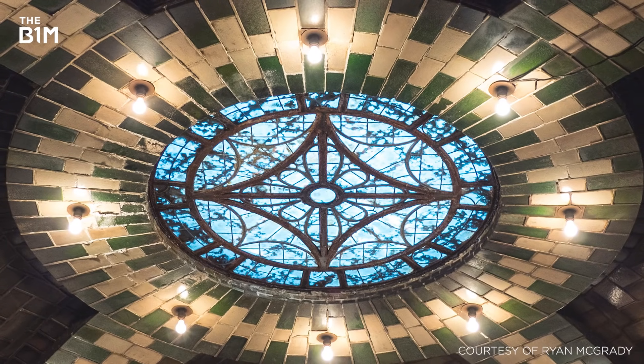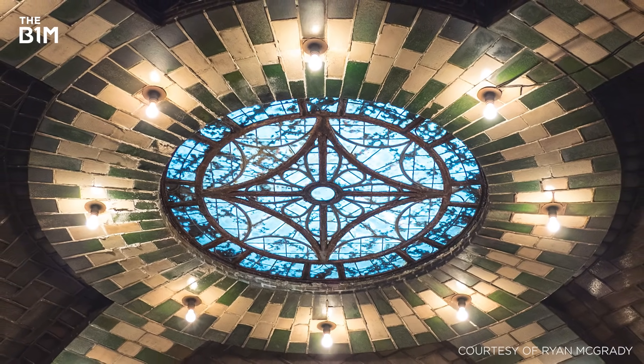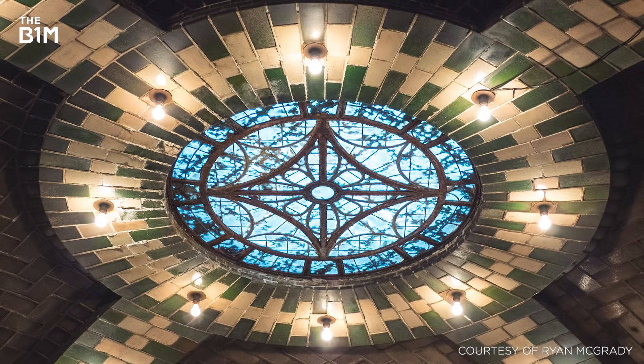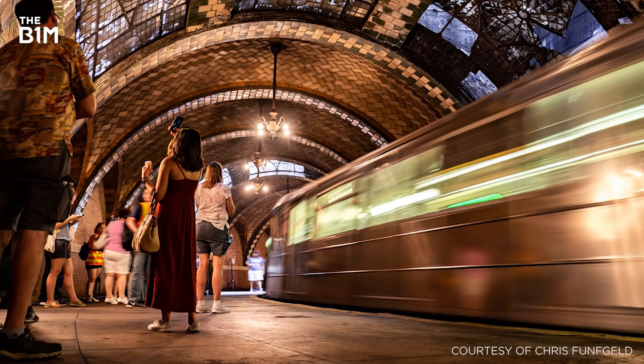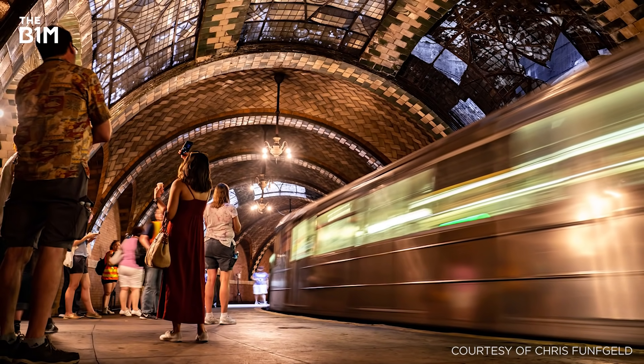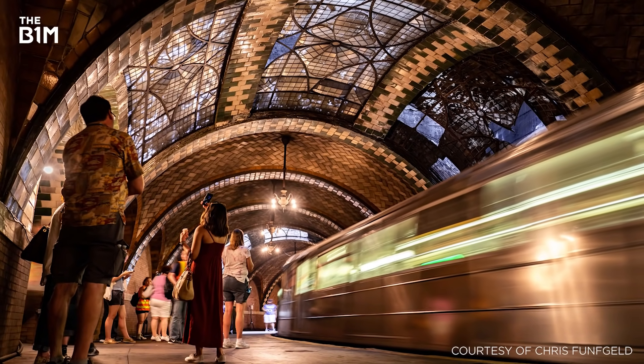Shielded from the elements, much of the intricate detailing of the original design survives to the present day. The New York Transit Museum run a limited number of tours of the site and film production companies occasionally use the platform as an early 1900s set.